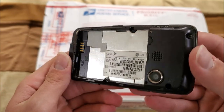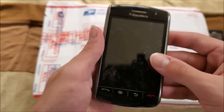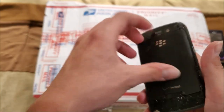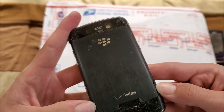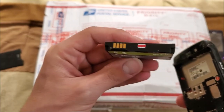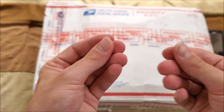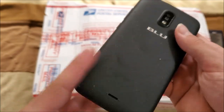Next up here is a BlackBerry on Verizon — very sticky. This one might have a bloated battery. My suspicions were correct — it is very bloated. My hands are very sticky now from that phone.